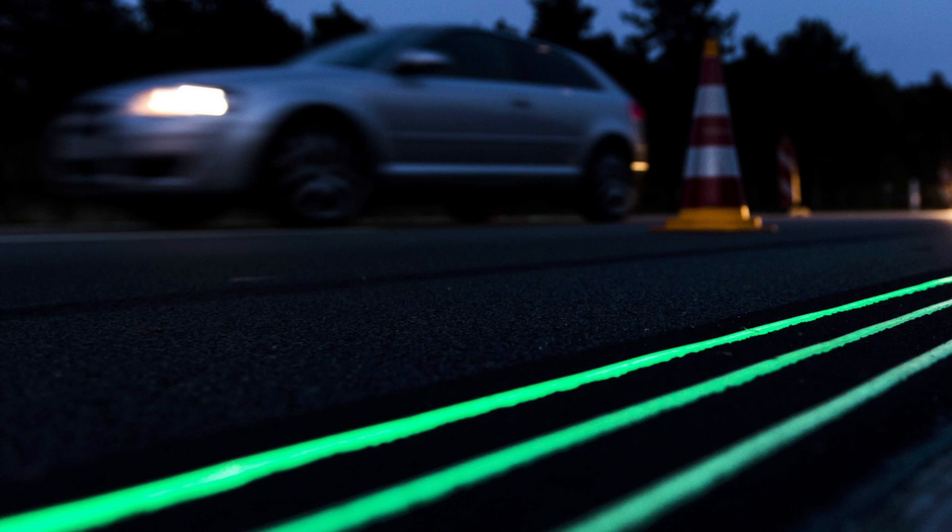For now, the 500-meter stretch of the N329 Highway features only glow-in-the-dark road markings using a photoluminescent powder integrated into the road paint. Pretty cool — it looks amazing.